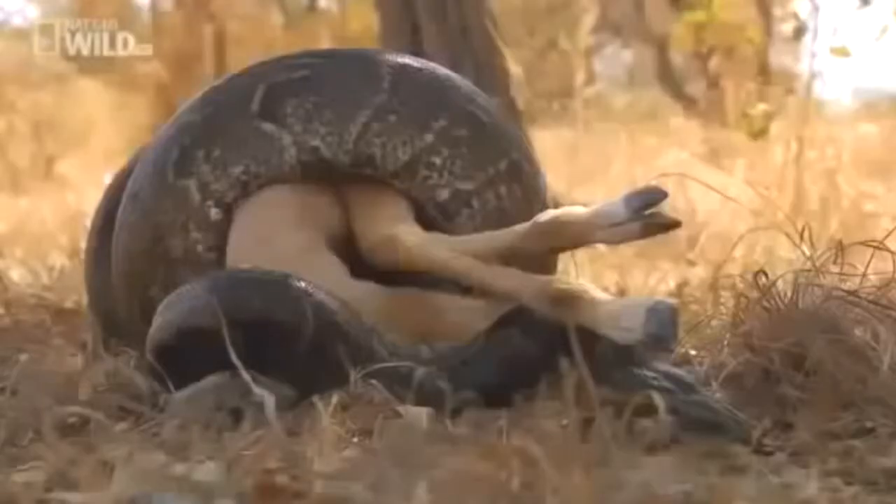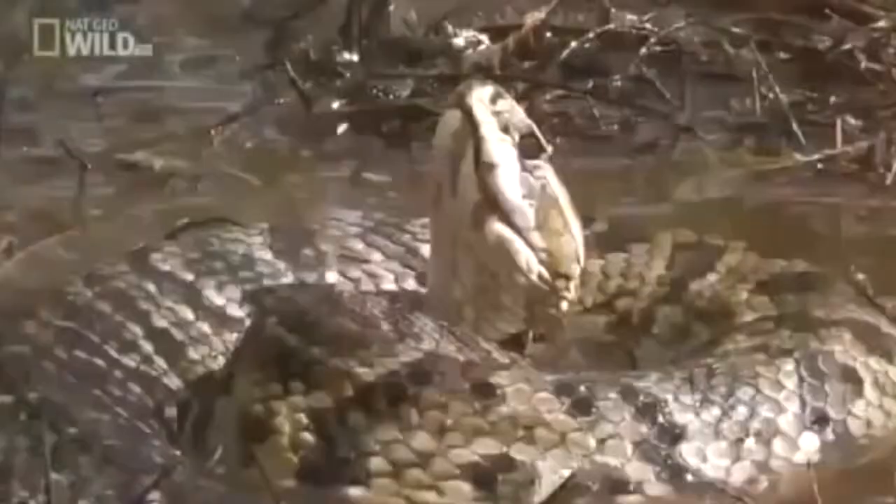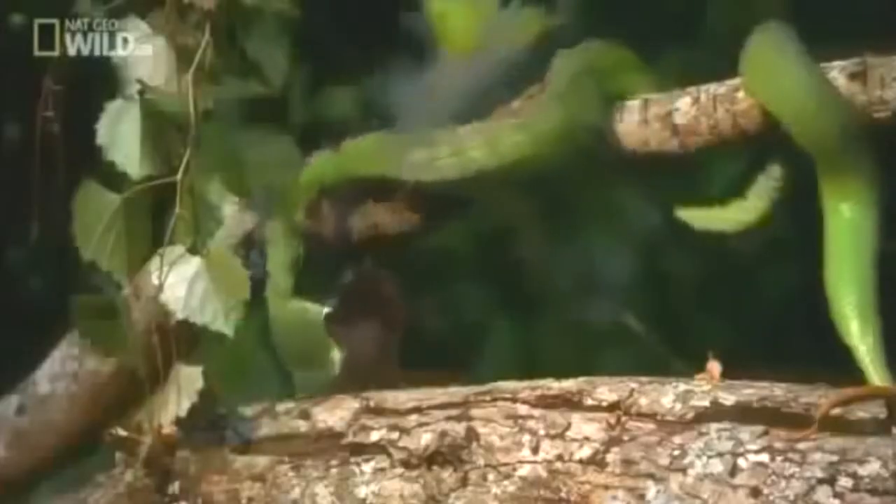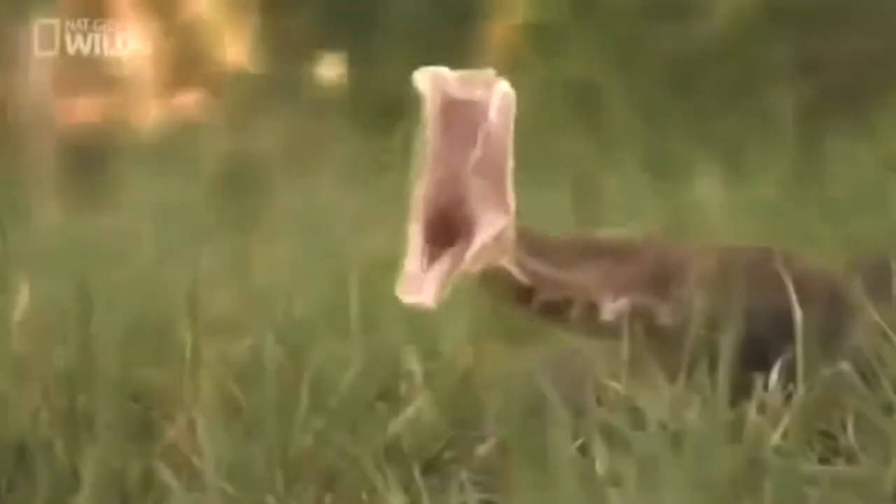Some strike without warning, others move at blinding speed, or attack in ways you never thought possible. Each possesses a special tactic that makes it a prime predator — hidden weapons and startling skills. So watch out, as the secrets of snakes are revealed.